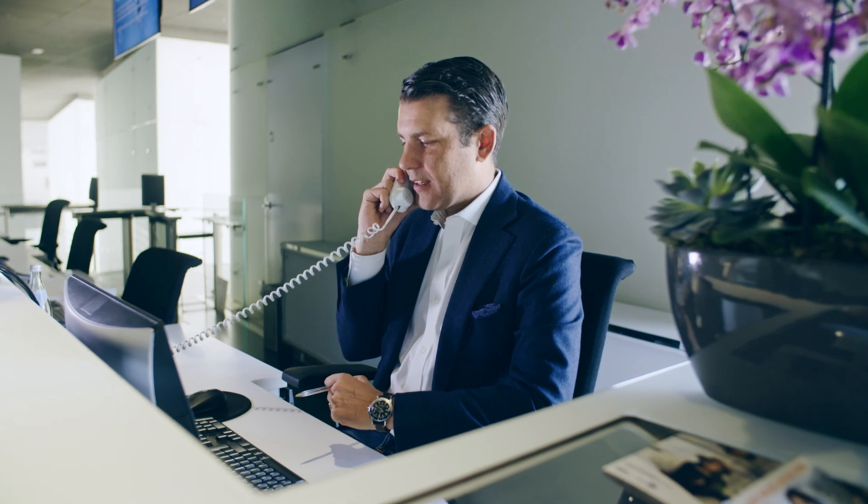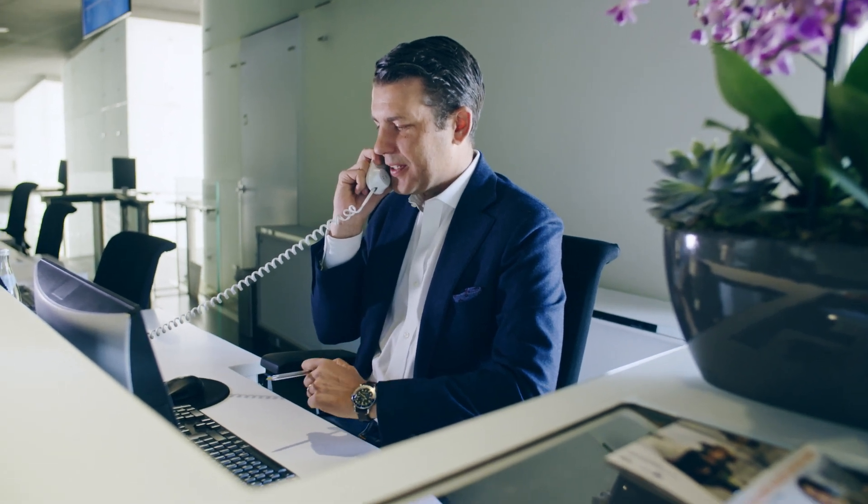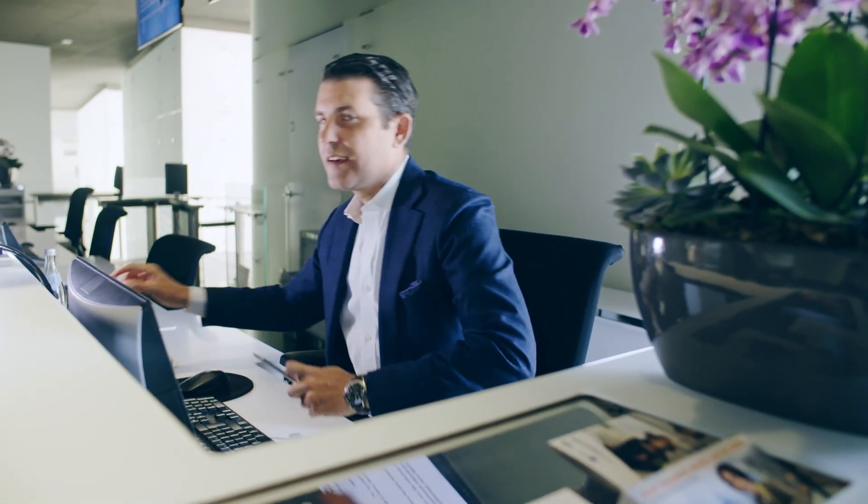Welcome to a new episode of Inside BMW Group Classic. Today we're here at the BMW Museum to meet the man behind the museum — his name is Dr. Andreas Braun. There's no person who knows more about this place than him.